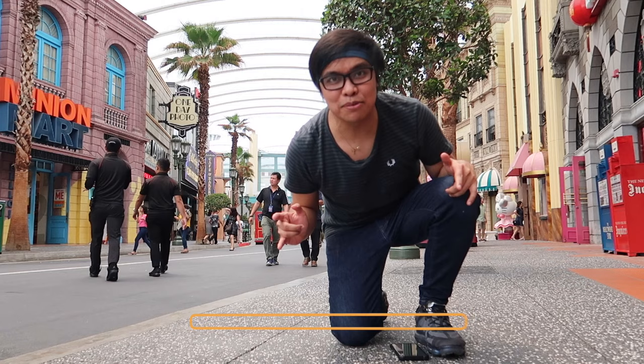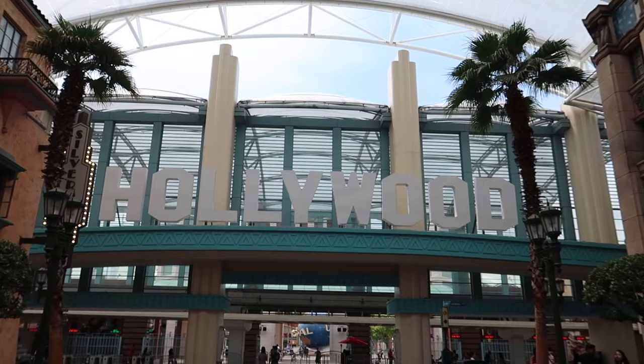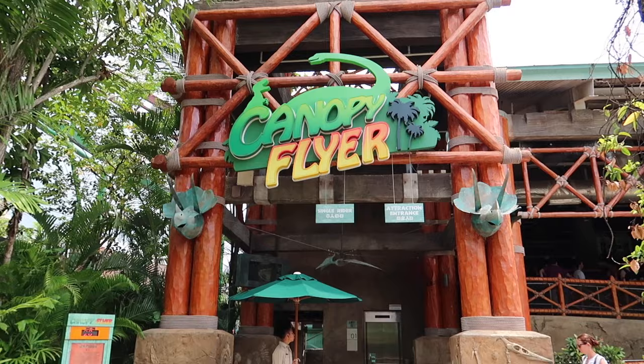Tip number two: when is the best time to visit Universal Studios Singapore? If your work schedule is flexible, you can avoid the crowd by visiting during weekdays and avoiding school holidays during March, June, September, and December.